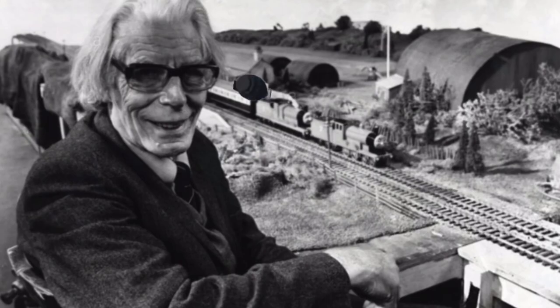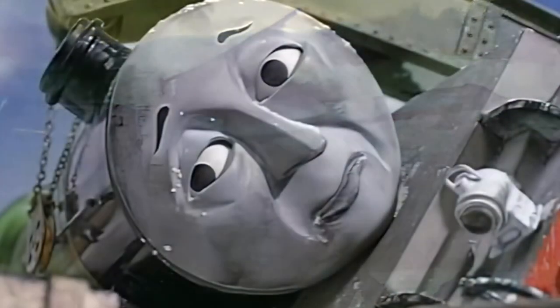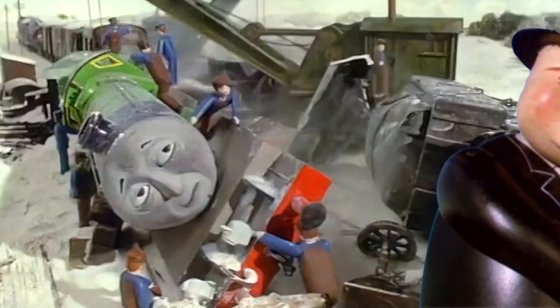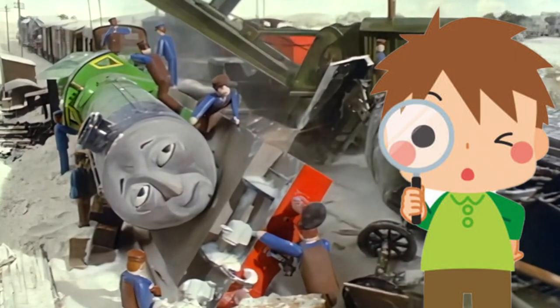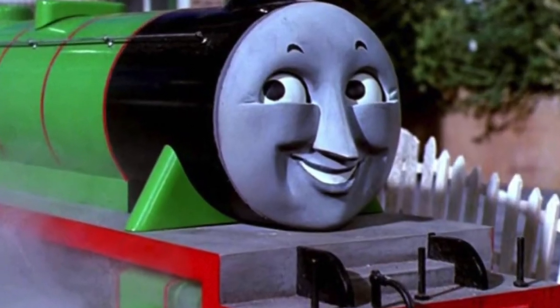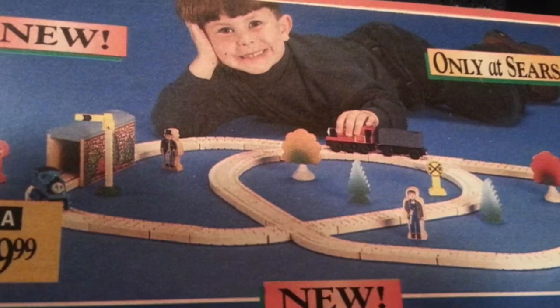Henry: this is where it gets dark. James Awdry had a full-hearted hatred towards Henry and tried to kill him in multiple cases — for instance, Henry's Flying Kipper accident was supposed to be an excuse for him to die, and Henry getting locked inside that tunnel was another method. But kids kept asking 'Is Henry okay? Where's Henry?' so Awdry had to rebuild Henry to make the kids happy.